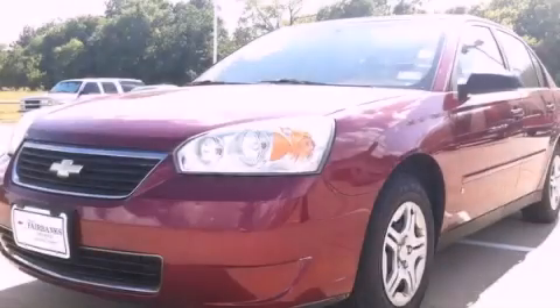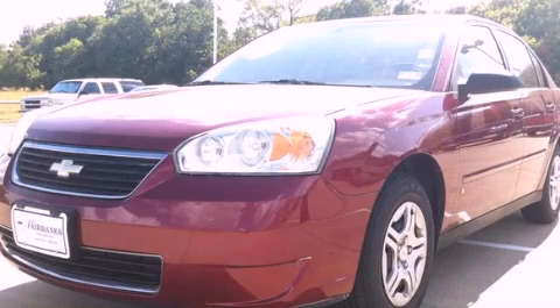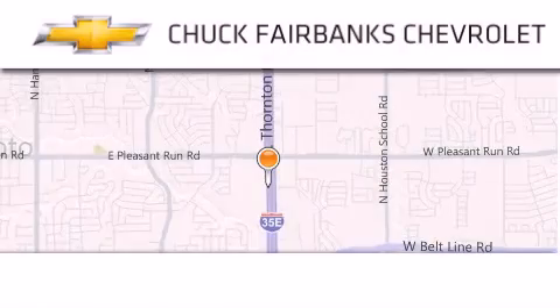Contact us today to arrange your test drive. Thank you for considering Chuck Fairbanks Chevrolet for your next new or pre-owned vehicle.